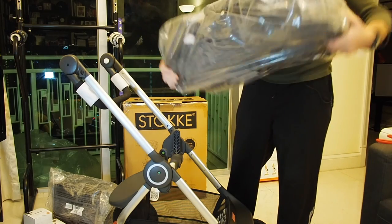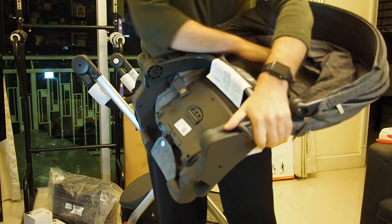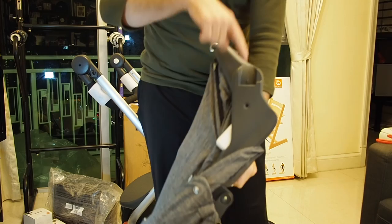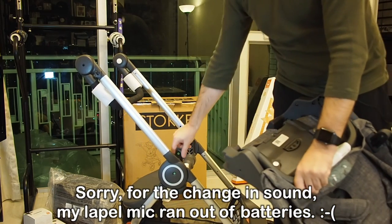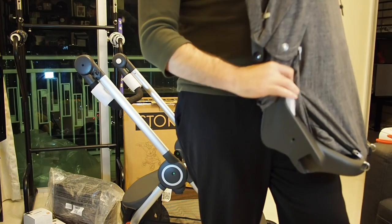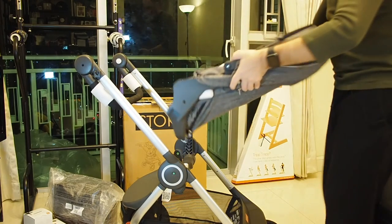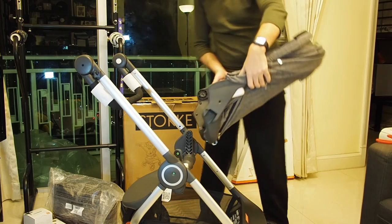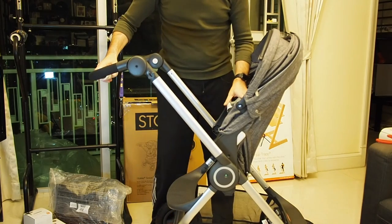Last but not least, we have the actual seat — the pram carriage seat. It's not too heavy, pretty solid quality. There are two slots, one on each side, and corresponding pegs — you click the white clips to release. It slides in and you can choose which direction the kid faces: forward or backward. Since our son is only a couple of weeks old, we'll definitely go rear-facing. It just goes straight down and clicks in place.